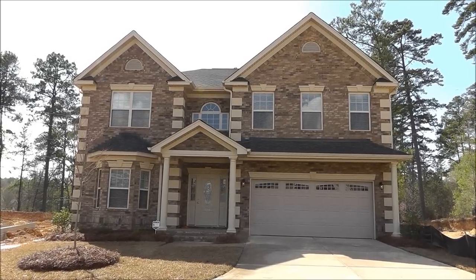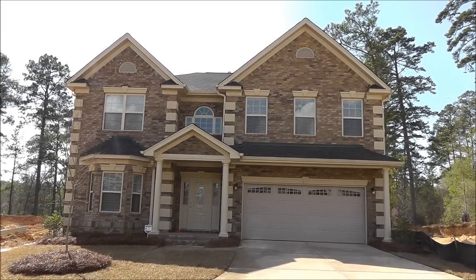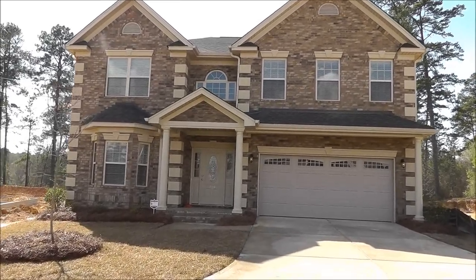We're actually closing in just a few minutes, and the house is all pretty and ready to go. So I thought we'd do one last video so we can go ahead and see the finished product.